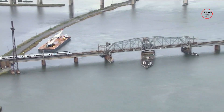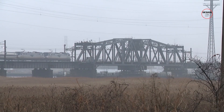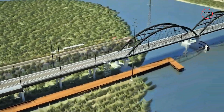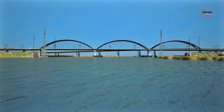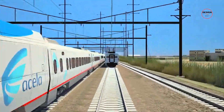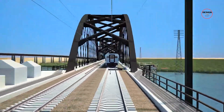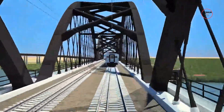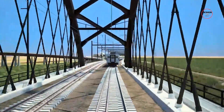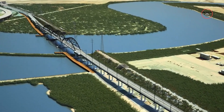The Portal Bridge has long been a frustration along the North East corridor, grinding train traffic to a halt each time it fails. But at long last a solution is on the way — the new Portal North Bridge, designed to handle modern rail demands without the usual breakdowns. What exactly will this new bridge offer, and how will it reshape travel across one of the nation's busiest rail corridors? Let's take a closer look at the solution behind this massive investment.